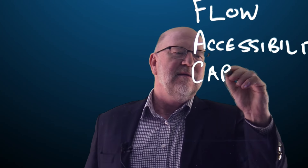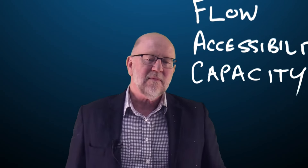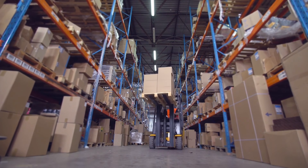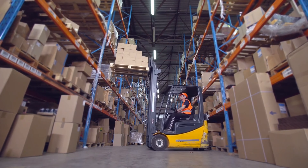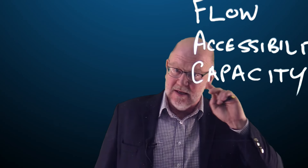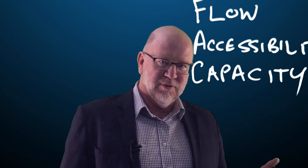The third tenet is capacity. Now this one is very important and I'm going to spend a little bit of time on this one. Capacity is what you have in the warehouse — what is the gross capacity and also what is the net or the planned capacity of a warehouse. They are two different things, and often we see that companies make mistakes in planning for capacity.